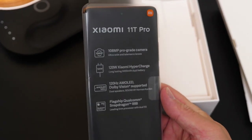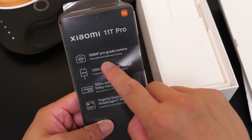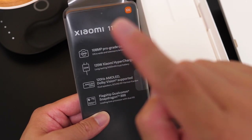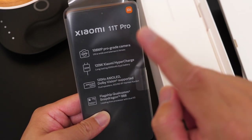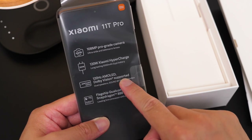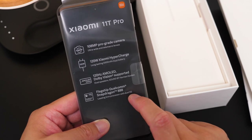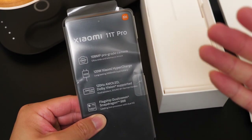Then we have the phone — the Mi 11T Pro. Let me walk you through the key specs on this phone: 108 megapixel pro-grade camera with ultra-wide and telemicro lenses; 120W Xiaomi Hyper Charge — check this out, 120W Hyper Charge; a long-lasting 5,000mAh battery — holy moly, 5,000mAh! 120Hz AMOLED, Dolby Vision supported, dual speakers by Harman Kardon, and a flagship Qualcomm Snapdragon 888 processor with dual 5G. Just checking the specs, this is another flagship phone.